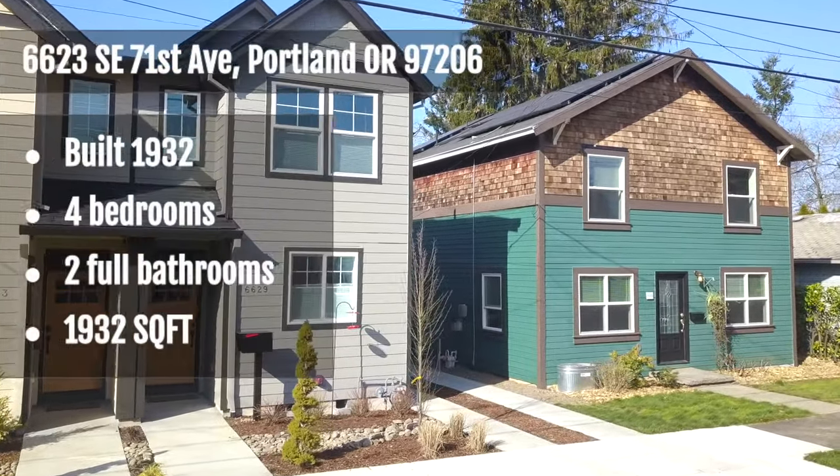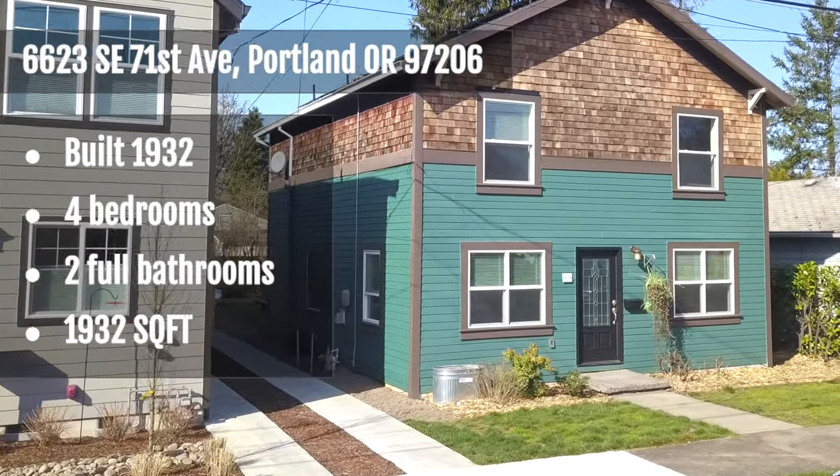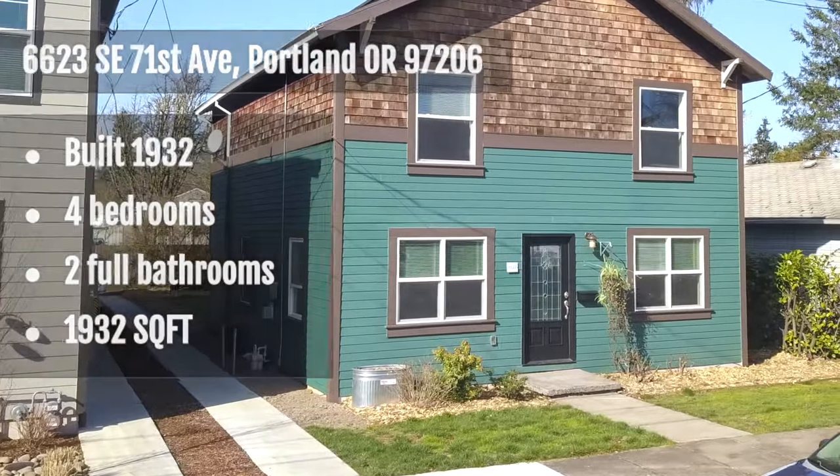And it has room and space for all, with four bedrooms and two full bathrooms — three bedrooms upstairs, one on the main, and a basement for extra storage.